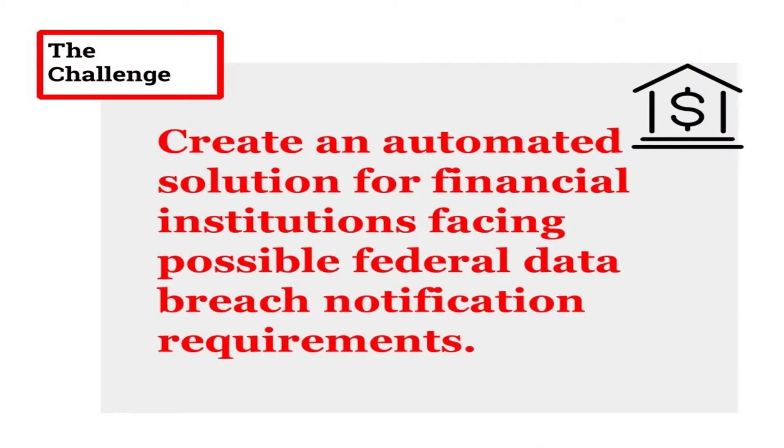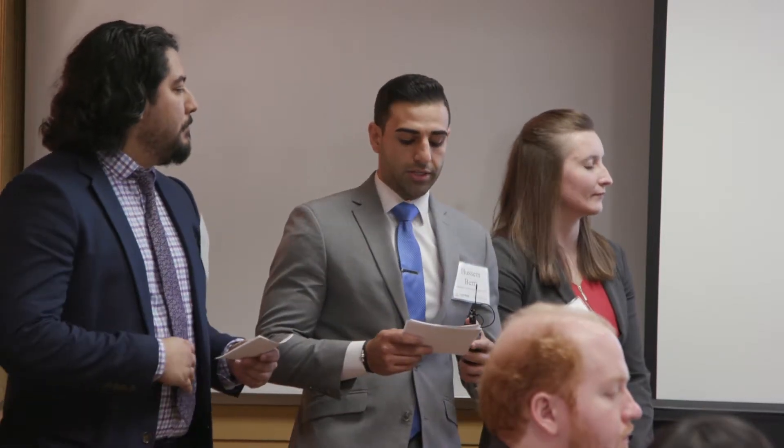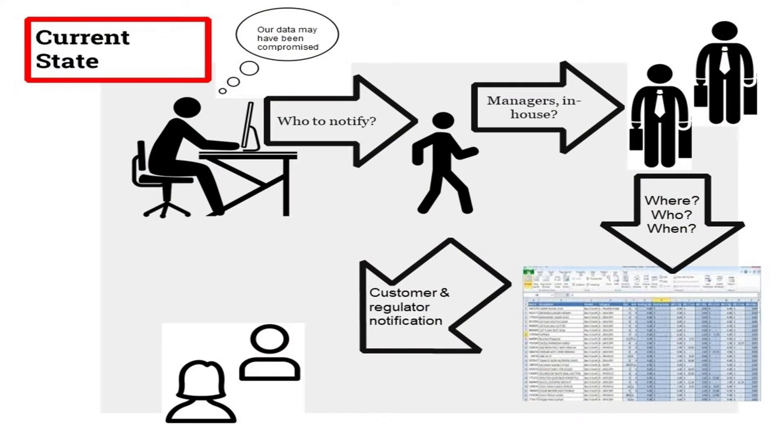Our challenge was to create a solution specifically for financial institutions facing federal data breach notification requirements and compliance, which would eventually be integrated into the existing Ackerman tool that also includes the HIPAA and general state breach notifications.